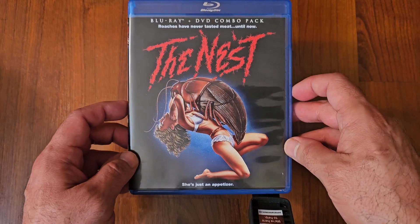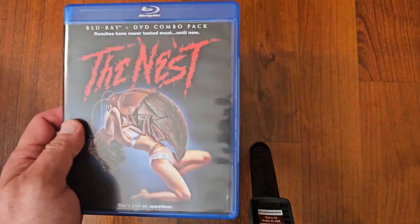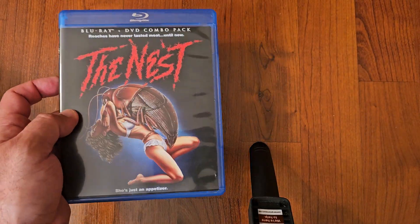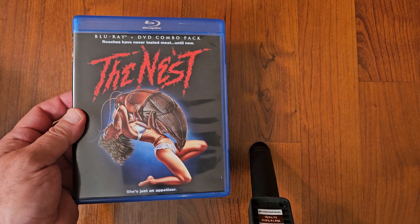Next up we got The Nest — a creature feature film with roaches. If you are scared of roaches, I don't recommend this film. I thought it was pretty good, kind of gross, but still good. I still enjoyed it. The Nest.